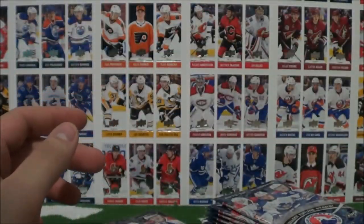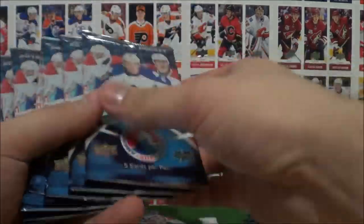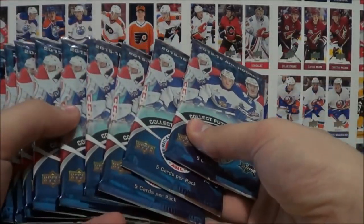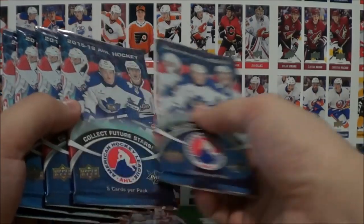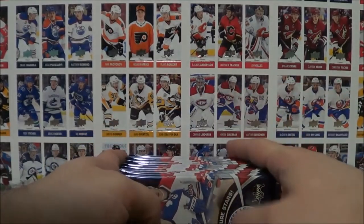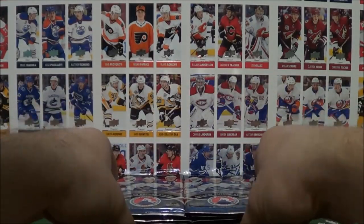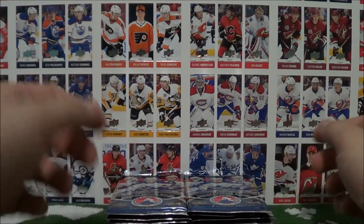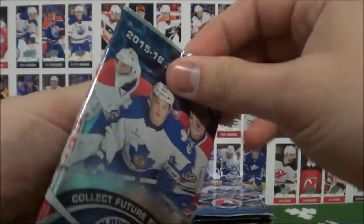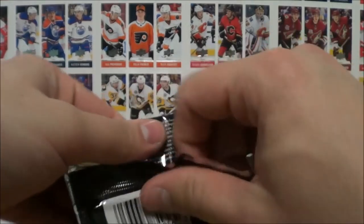And, boom. Let's empty out our box. So, that's all our packs there. Put the box to the side and let's just give them a quick count — 5, 10, 5, and 5 gives us 20 packs. Let's make 2 stacks and get on with the show here.